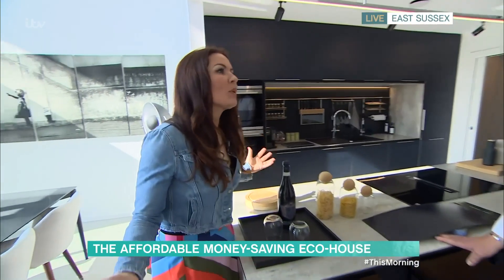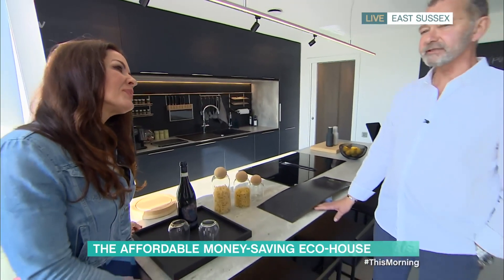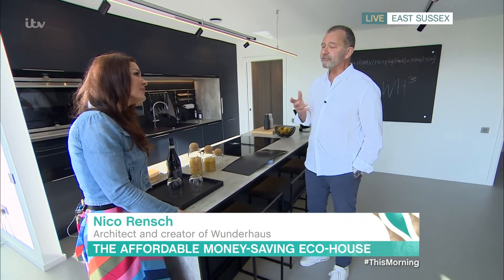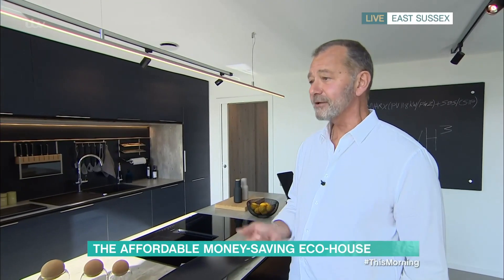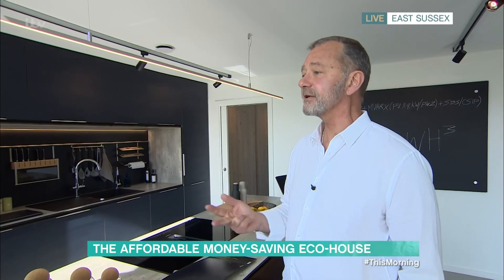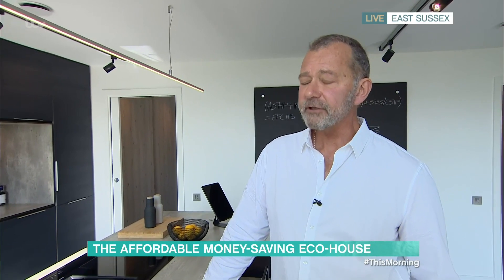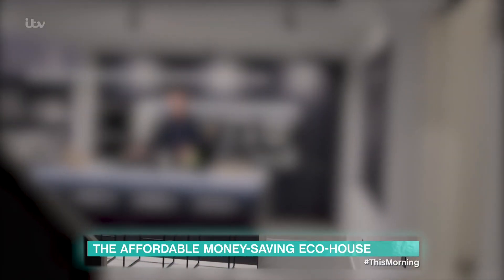Can anyone build one of these? We have worked hard for the last few years researching and developing a product in the form of a house. It has all the virtues of a product — certainty of outcome, certainty of cost, and certainty of performance. If I have the land, how long would it take to build one? Once you have your foundation in, it takes 10 working days for a team of four people to put the superstructure together.